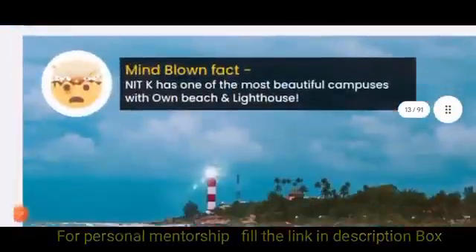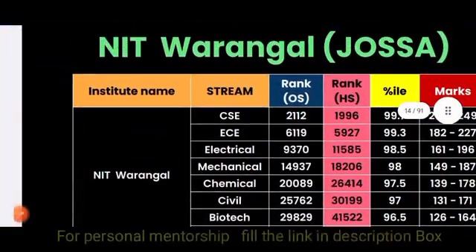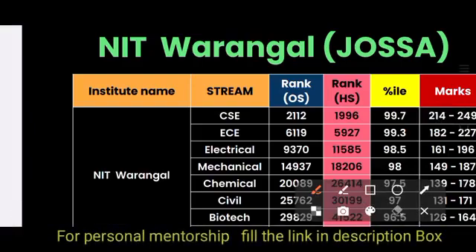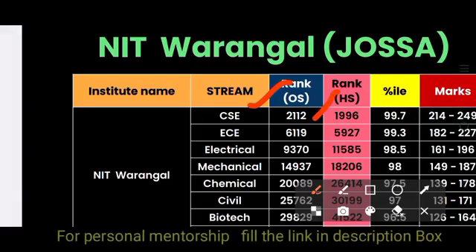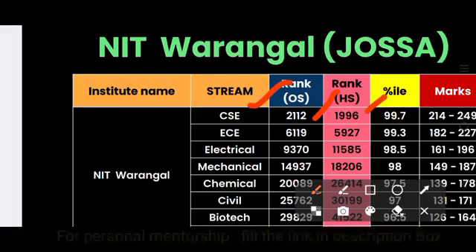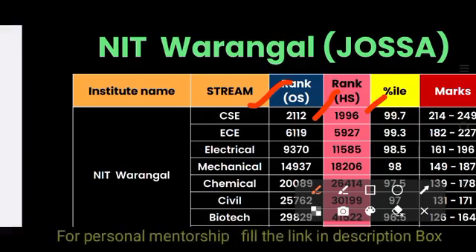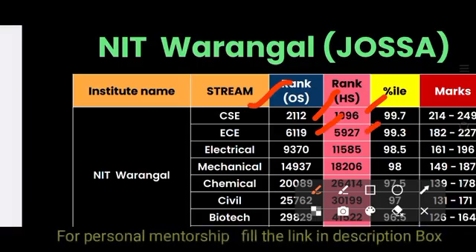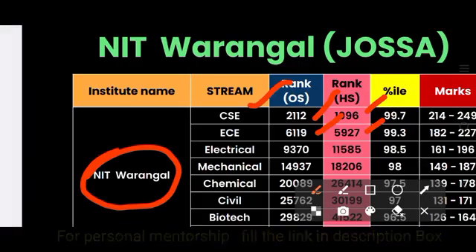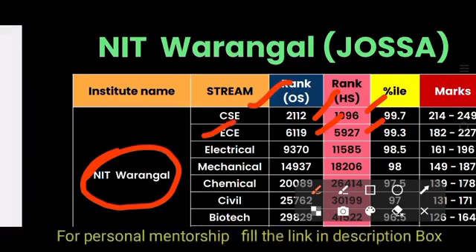For NIT Warangal through JOSAA: Computer Science is 2112 (other state) and 996 (home state). ECE is 6519 (other state) and 5927 (home state). Notably, for Warangal, the home state cutoff for ECE is lower than other state, meaning more Telugu students compete for home state seats, making competition higher for Warangal.